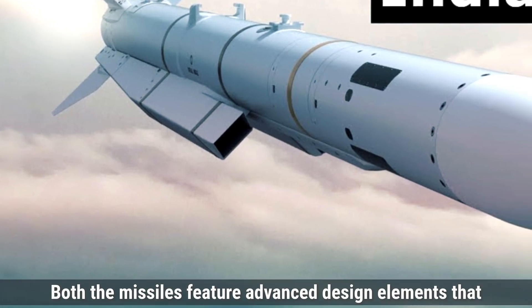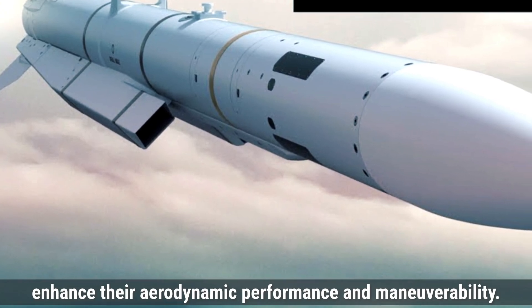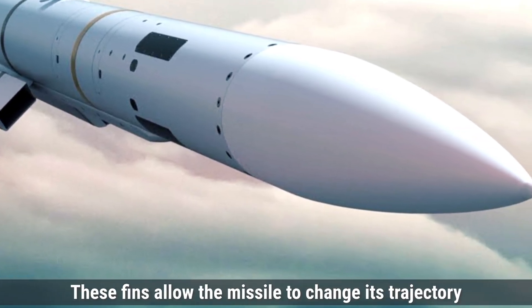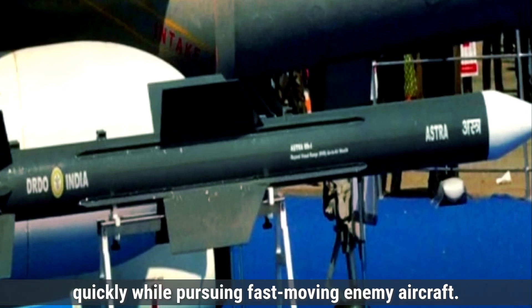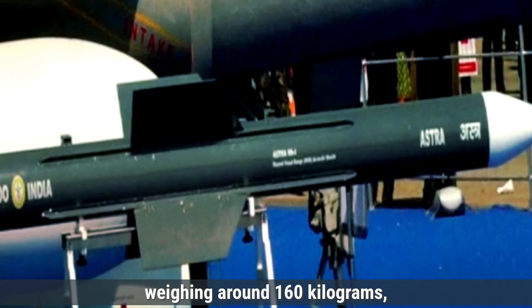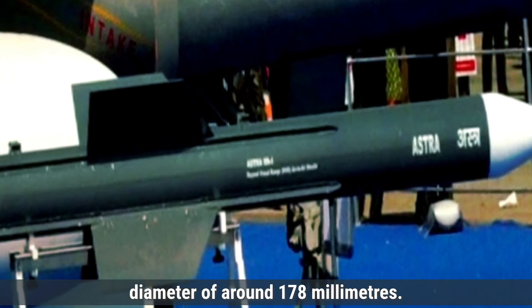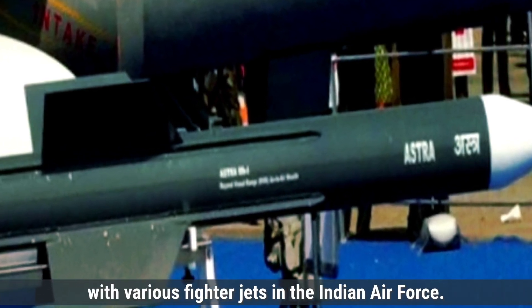Both missiles feature advanced design elements that enhance their aerodynamic performance and maneuverability. The Astra MK2 comes with a sleek airframe and uses four tail fins for improved stability and control during flight. These fins allow the missile to change its trajectory quickly while pursuing fast-moving enemy aircraft. The missile is designed to be lightweight, weighing around 160 kilograms, with a length of about 3.8 meters and a diameter of around 178 millimeters. Its compact design makes it suitable for integration with various fighter jets in the Indian Air Force.